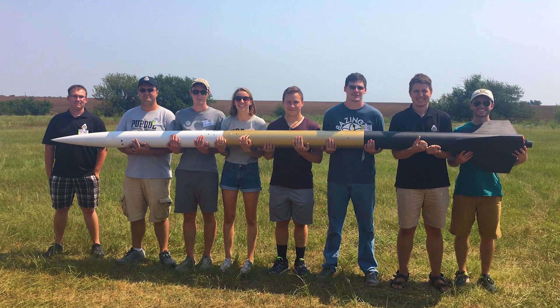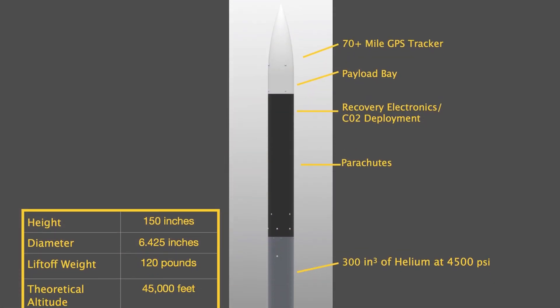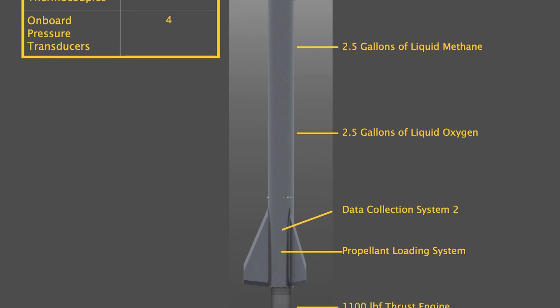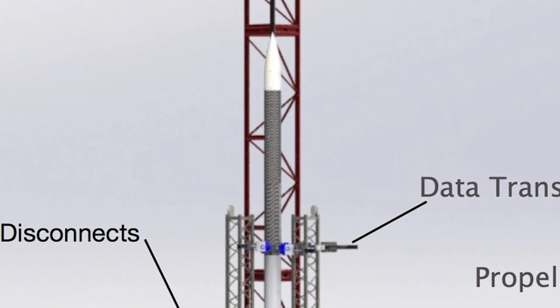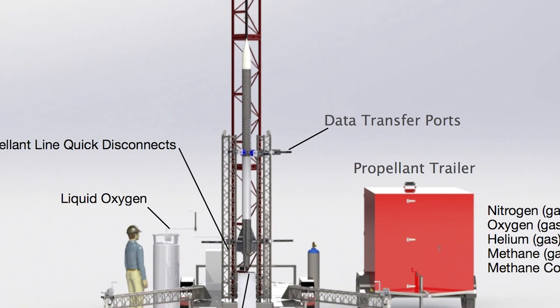The rocket is about 12 feet tall, about 6.5 inch diameter, and it will weigh 120 pounds at liftoff. It's all made out of carbon fiber and aluminum, and it will be on a launch pad on a trailer. The launch pad has a 30-foot rail, all our fueling equipment, and a data acquisition system.